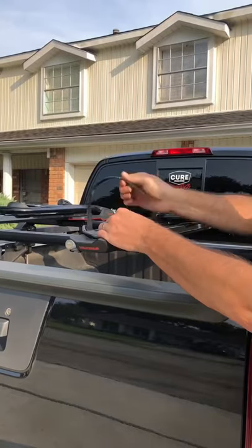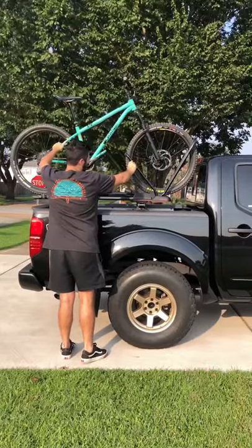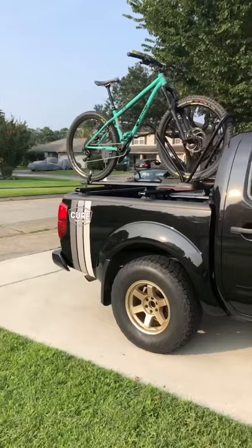In my opinion, the perfect bike rack should address three things. One, it should keep your bike out of harm's way and prevent it from being rear-ended. Two, it should require no tools or no disassembly to mount the bikes on the vehicle. And three, it should allow for full access to your trunk or bed space.